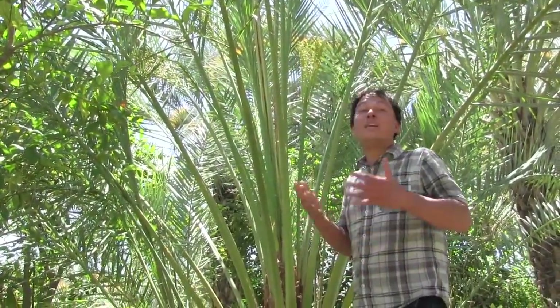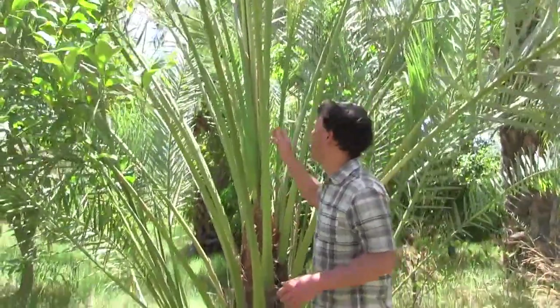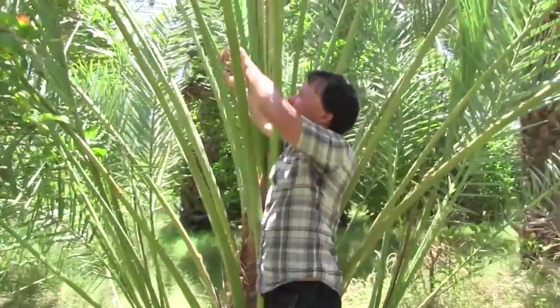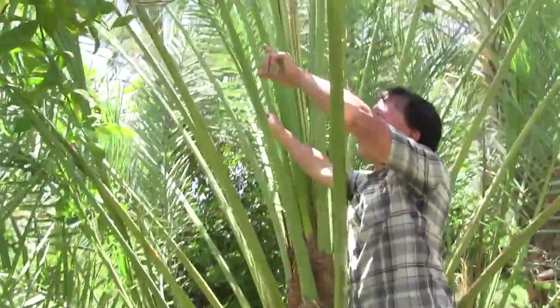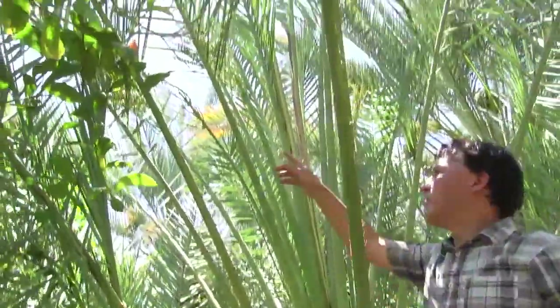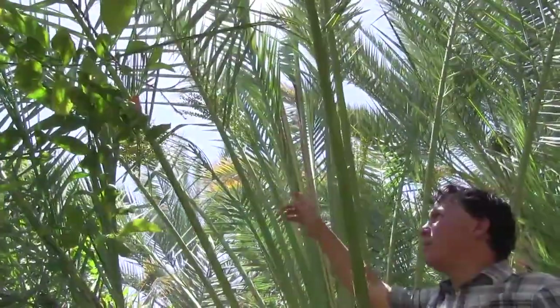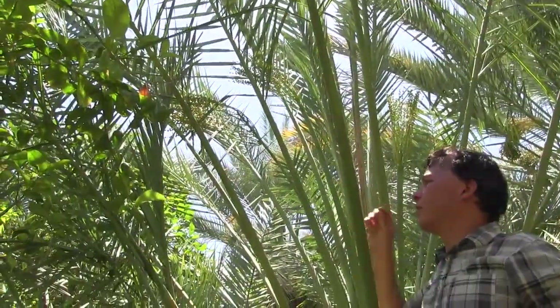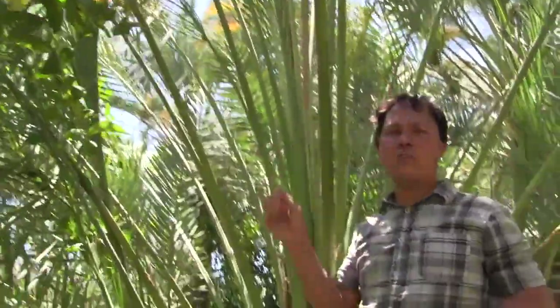Between year four and seven they may start to produce fruit, depending on the variety, but by year seven something like a Medjool could start actually producing. This tree is maybe around ten years old, and you guys can see they're bunching these little fruits up there so that they're easier to manage, and pretty soon they may be coming in and thinning these fruits to harvest. We're here in the season when they're just starting to develop.